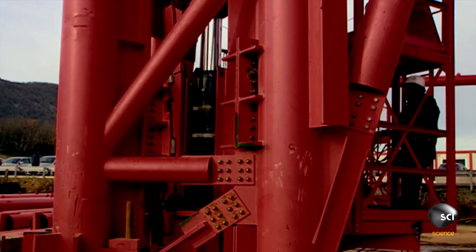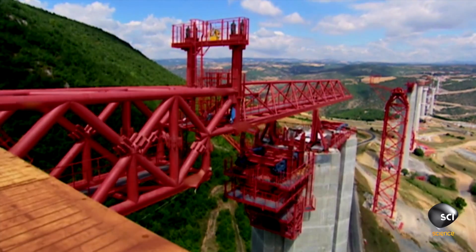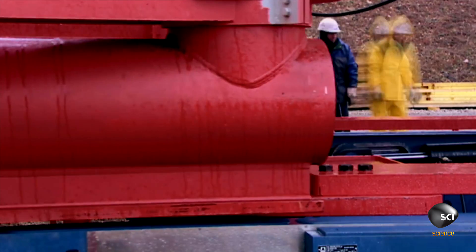Seven temporary piers are built across the valley. But as the 1.5-mile deck is pushed out into the void, the course is not straightforward.